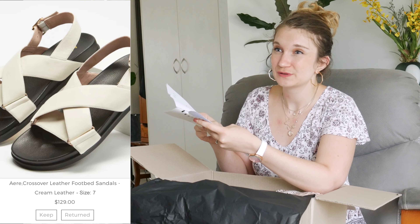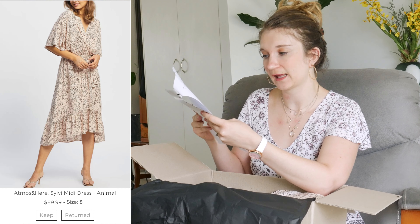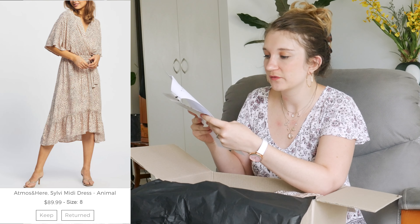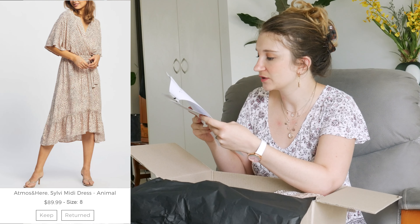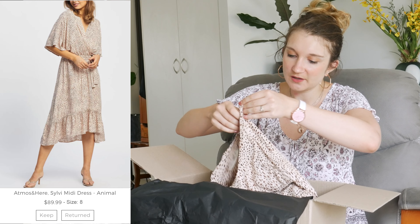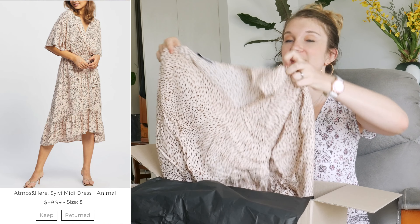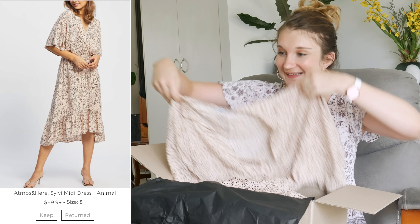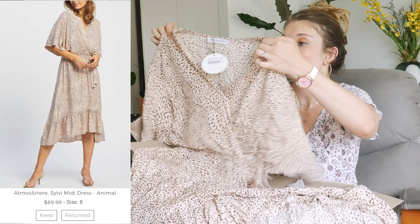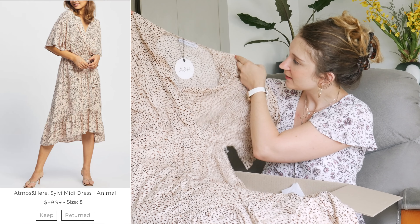I also got the Atmos and Here Sylvie Mini Dress in Animal. She says: 'Refresh your smart casual wardrobe with the Sylvie mini dress. Made from a lightweight woven fabric with an elastic waistband and tie, I put this in your parcel because it is fun and sophisticated and will look perfect with your new Aerie sandals.' This is the mini dress — it's a different material than I thought it would be from the picture, and I do quite like this material. It looks really comfy, really light and airy, which is really good for Australia. I'm liking this more in person.